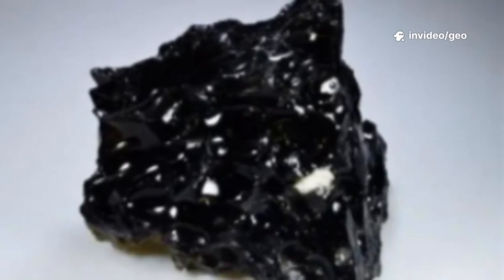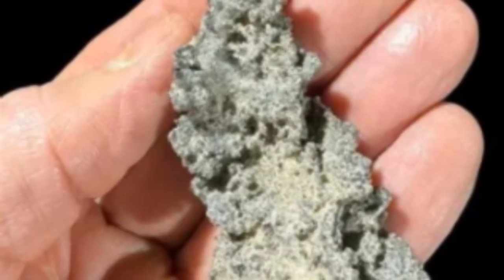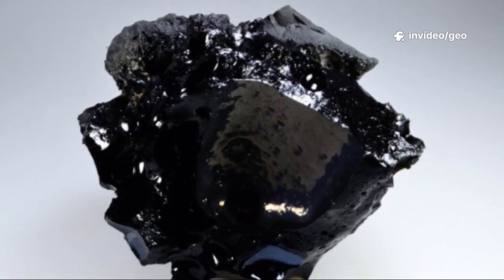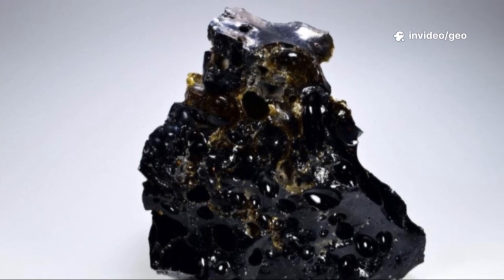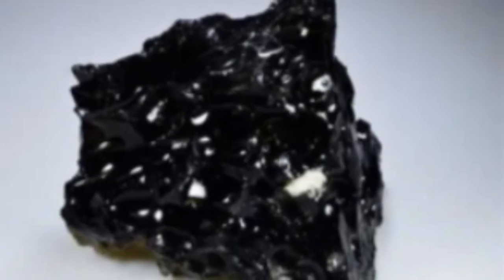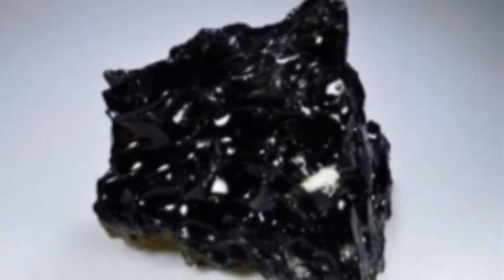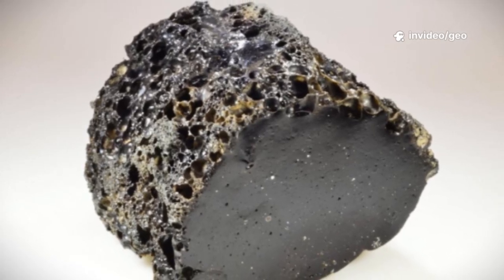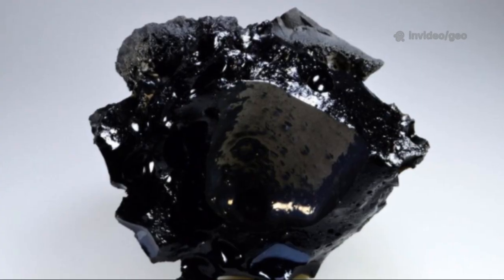At first glance, a fulgurite looks like a rough, sandy root or a piece of coral. Its exterior is coarse, fused with grains of sand, while the inside reveals a smooth, glassy tube. Colors range from tan and gray to black or green, depending on the minerals present. The glassy interior, lechatelierite, often contains tiny bubbles — remnants of vaporized gases. They're incredibly fragile, their thin walls easily broken.